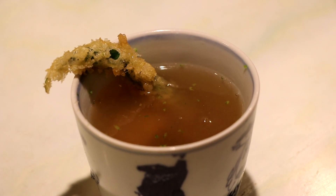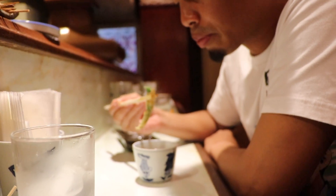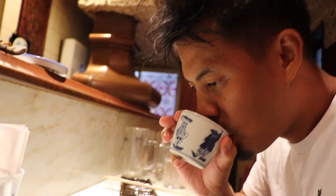For our last dish we got a thickened soup with fried asparagus on top. Unfortunately, I couldn't eat any more — until next time.